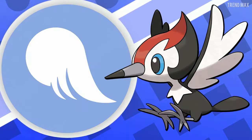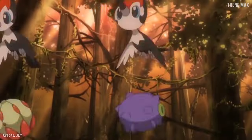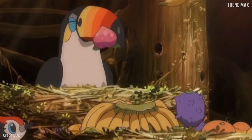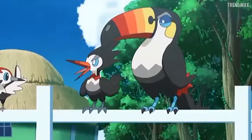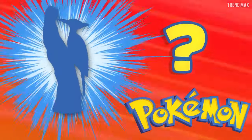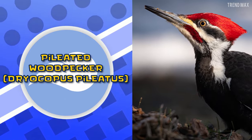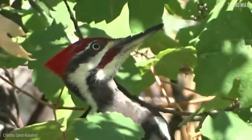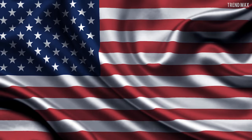Pikipek is a flying-type Pokémon that can peck a tree 16 times per second and stores food in those holes. Plus, it can spit seeds so strongly they get stuck in trunks. Have you guessed what animal it is yet? Exactly — the Pileated Woodpecker, which is one of the many species of woodpecker you can find in the forests of Canada and the United States.